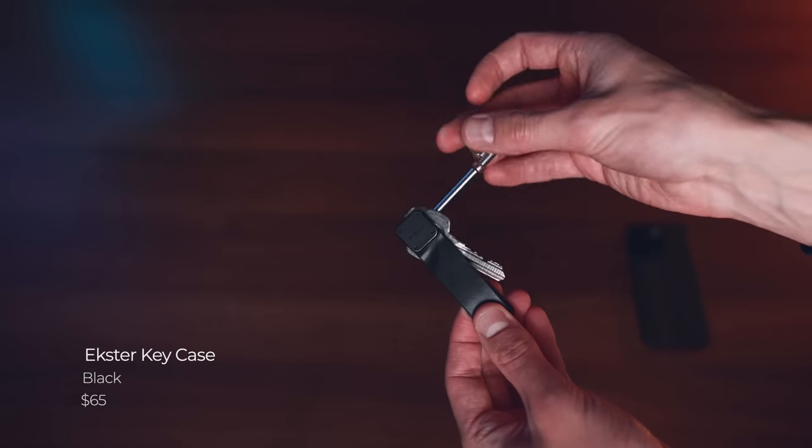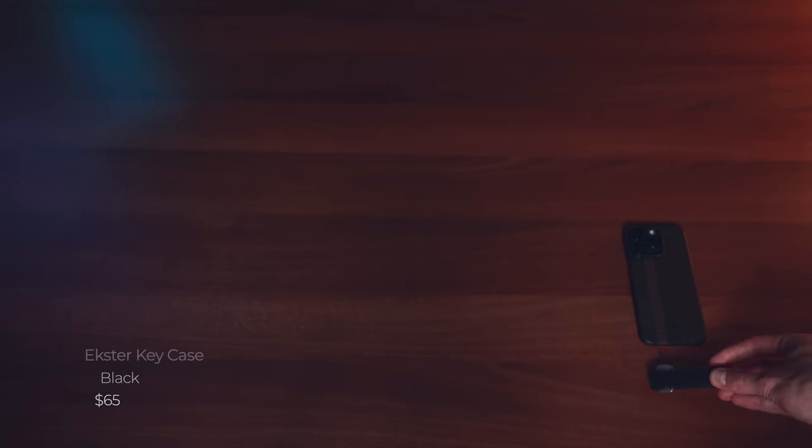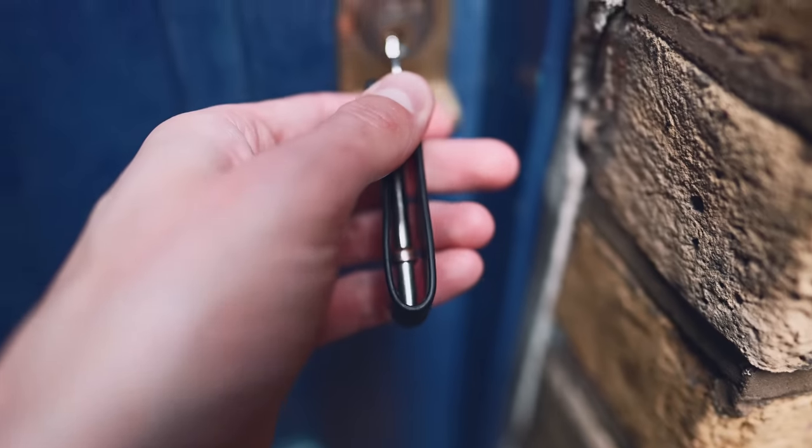Next item is the Ekster key case. The thing I absolutely love about it is that it avoids your keys scratching your phone screen — extremely annoying when your keys are loose in your pocket and scrape against your phone. They are quite expensive, but I think it's probably worth it if you want something nice and compact to keep your keys in, and it keeps them secure rather than rattling around when I'm running.